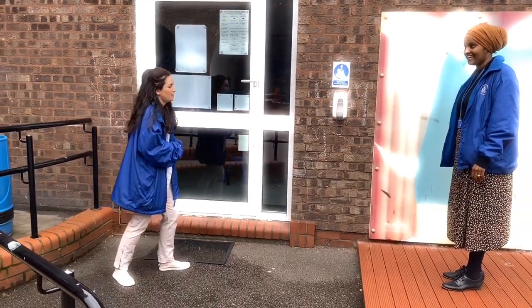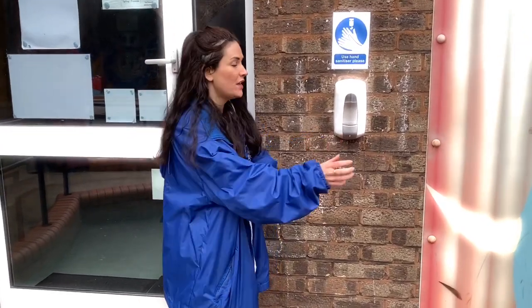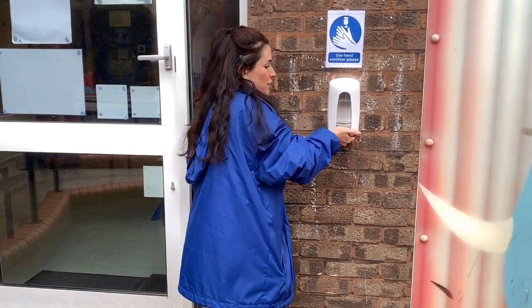When you arrive, you've got this very exciting hand sanitising station. You need to make sure before you enter the classroom, you do two pumps — one, two — and then rub it in. Make sure you get in between your fingers until it's all rubbed in. And then they're nice and clean and you're ready to go into the classroom.